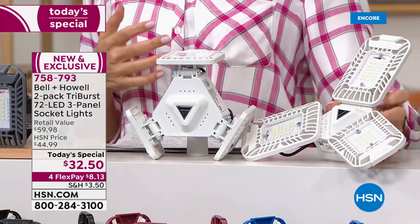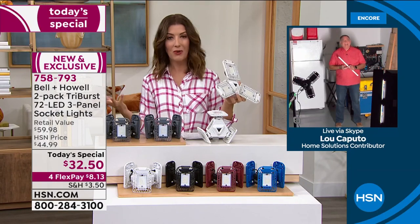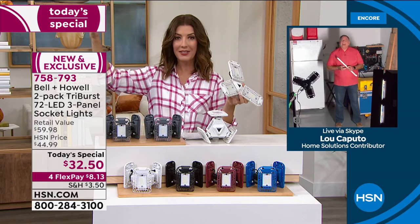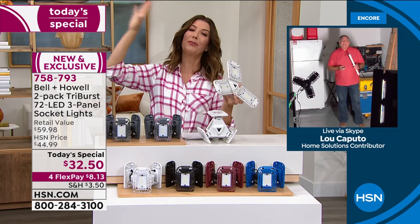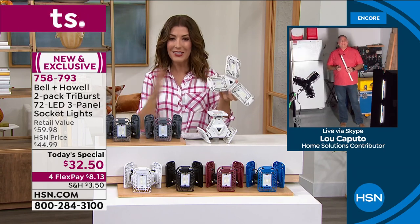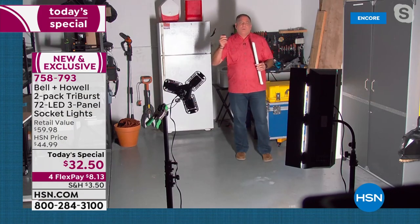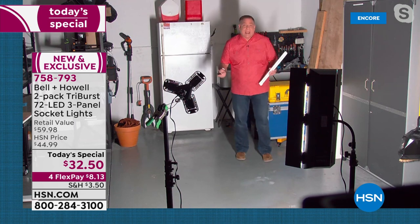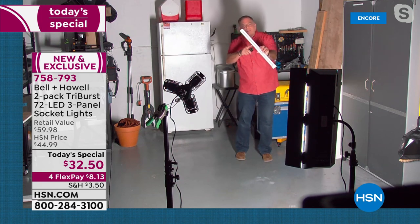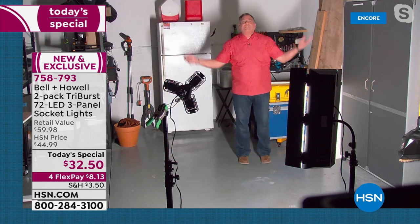Each light comes out to about $16, and once installed it's a game-changer for hard-to-light areas. You can finally replace that single bulb, those flickering fluorescent tubes you had to keep buying replacements for, or those work lights. In a garage with one bulb, adding a Triburst is like adding a second light without any installation. Lou is currently lit by a fluorescent bulb and holds a sample — two tubes in one fixture — the kind most garages have.